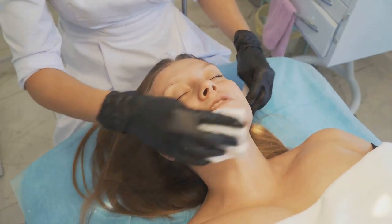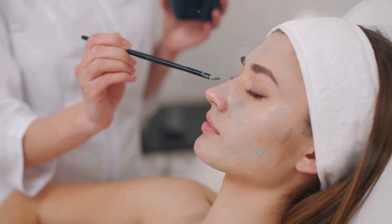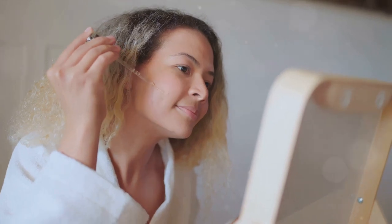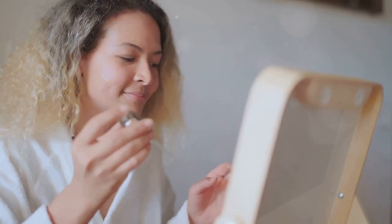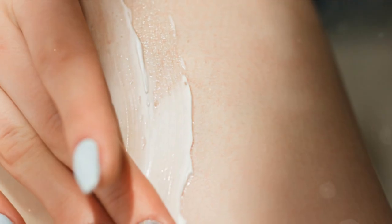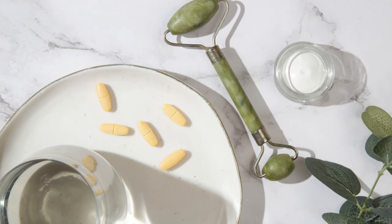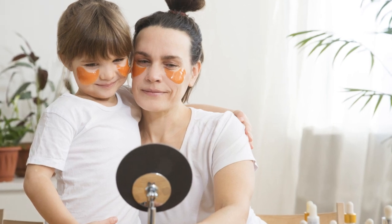Vitamin C, the brightening superstar, is another crucial component. It's a potent antioxidant that fights against free radicals, the culprits behind aging, and it also boosts collagen production, the protein that keeps our skin firm and elastic. Hyaluronic acid, the hydration hero, is a moisture magnet. It can hold up to a thousand times its weight in water, keeping your skin plumped up and reducing the look of wrinkles. Remember, it's not just about what's in the bottle — it's also about how you use it.